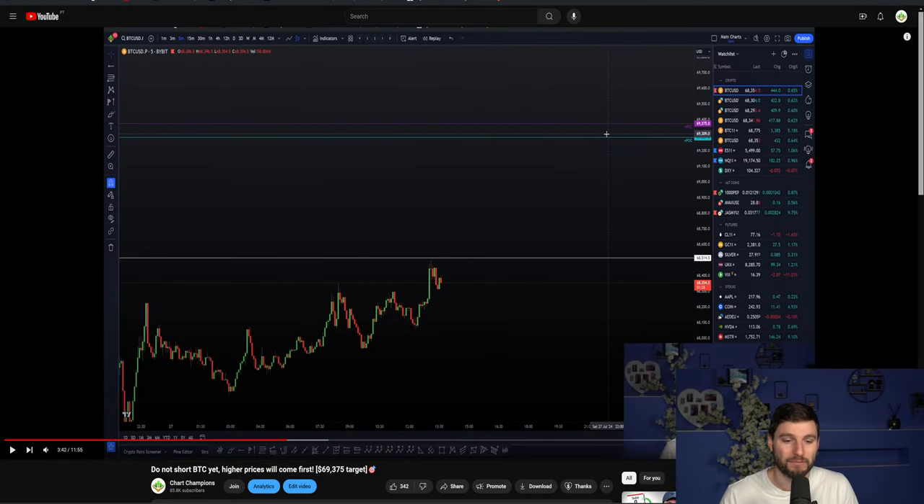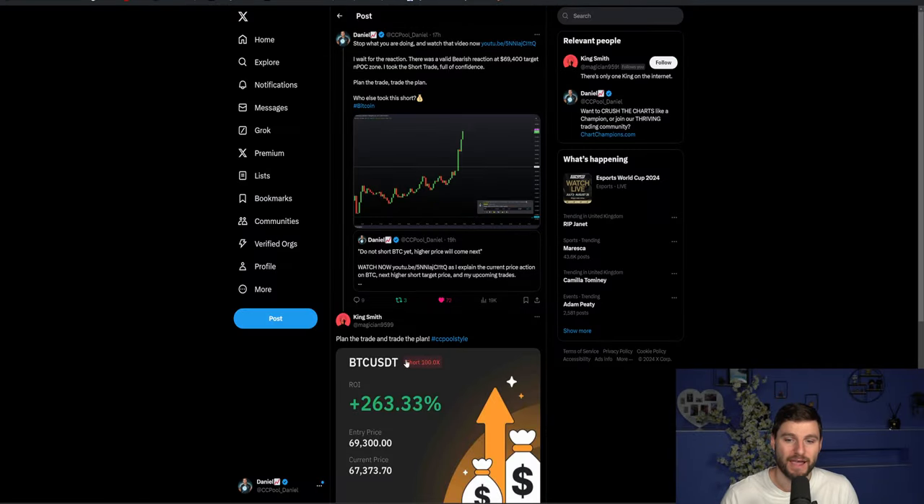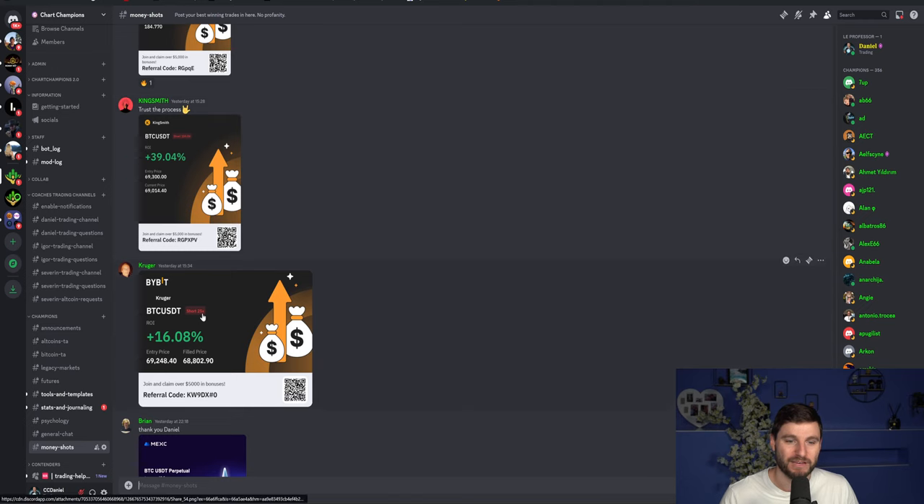It was kind of simple, right? There was no short trade to be had yet. We had to wait for the higher prices and higher major target to be hit first. We wait for the reaction, which we got. And I know many others were also getting in on that short trade. I gave out the plan — you just then had to go and trade it. Really nice to see so many people getting in on that and loving the profits that it gave.